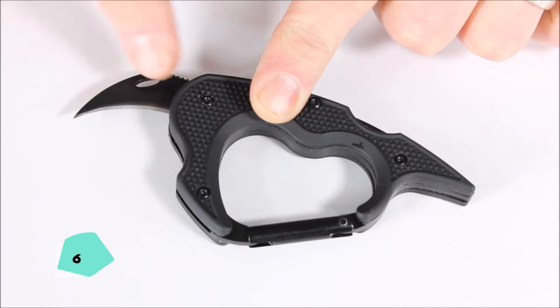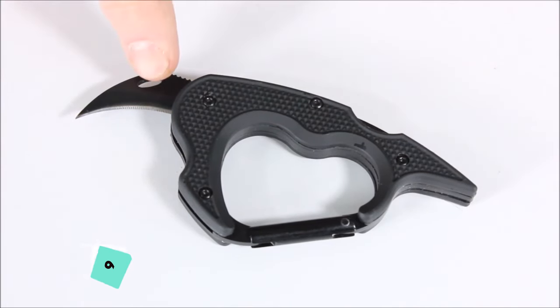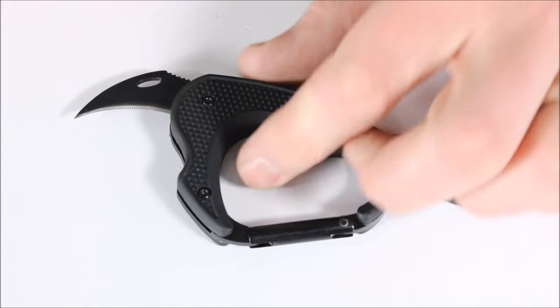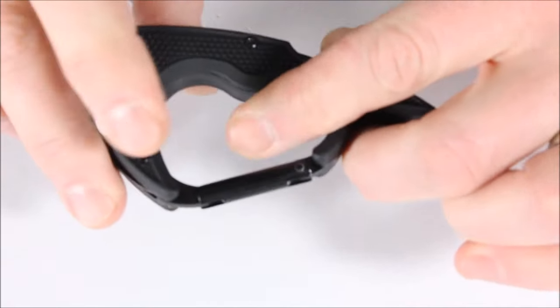Combining a sharp knife with a sturdy carabiner, the Caraclaw is a versatile tool for self-defense and climbing. Its durability ensures reliability in tough conditions, instilling confidence in outdoor adventures.